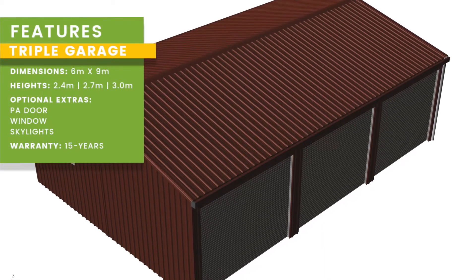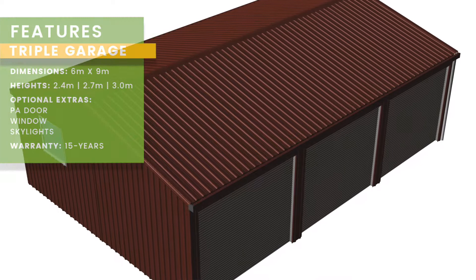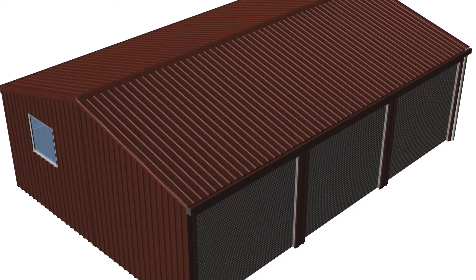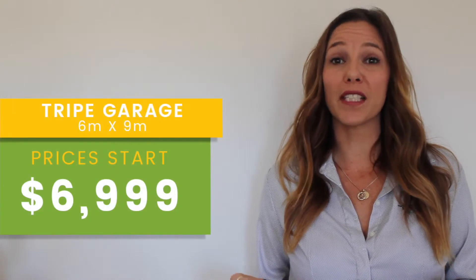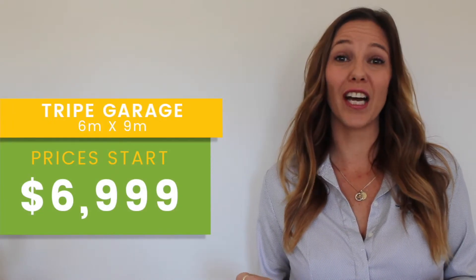And finally our super spacious triple garage. This 3-bay shed comes with 3 roller doors and measures 6m x 9m. Prices start from just a low $6,999.